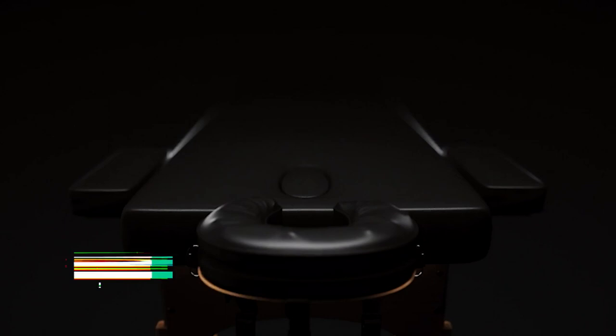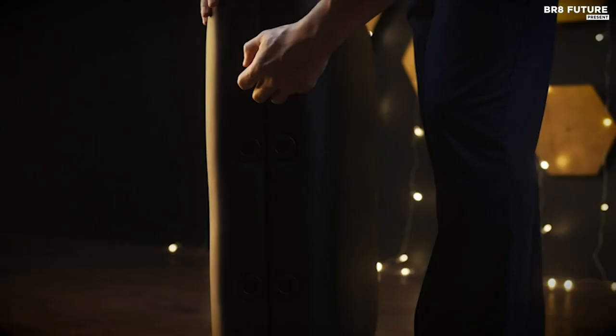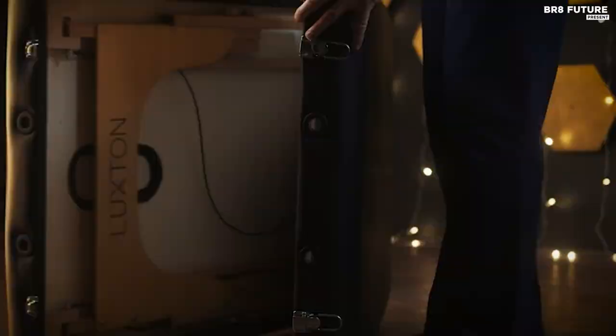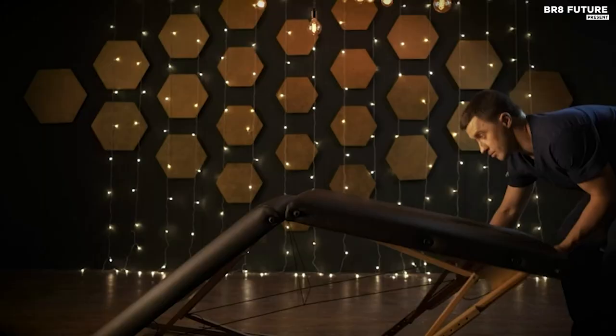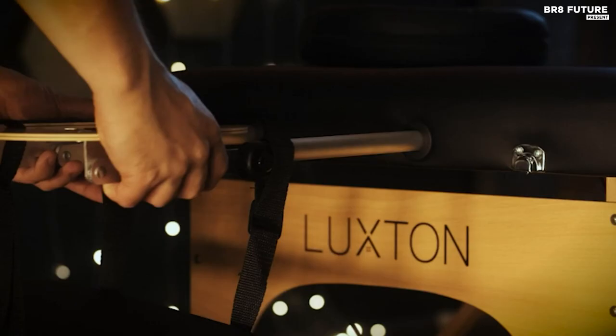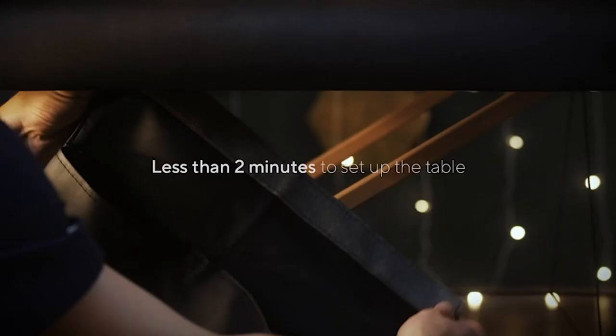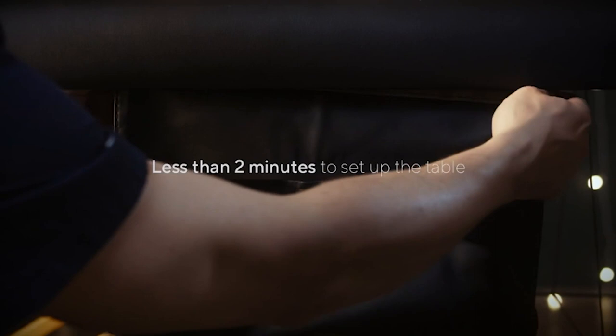Presenting the Luxton Home Memory Foam Massage Table, your ultimate relaxation companion. Ranked number 4 on our list, this massage table guarantees an unparalleled experience. Crafted from the highest-grade PU leather, it ensures both skin safety and durability. Unwind in luxury with its cutting-edge memory foam technology — with a generous 5 centimeters of foam, including 2 centimeters of scientifically designed memory foam on top, providing premium comfort and optimal body support at every angle.